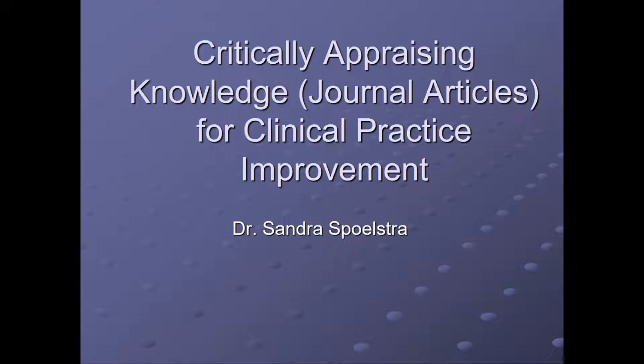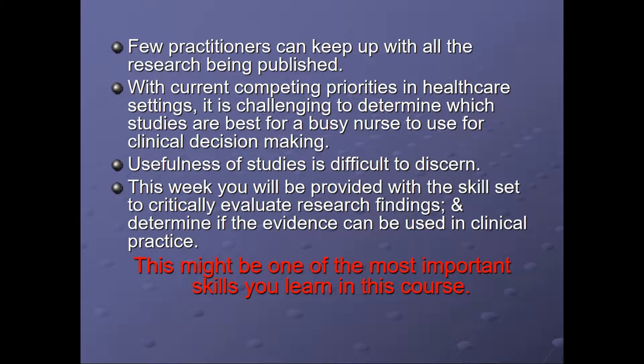This lesson is about critically appraising knowledge in journal articles for clinical practice improvement. Few practitioners can keep up with all the research being published. With current competing priorities in healthcare settings, it's challenging to determine which studies are best for a busy nurse to use for clinical decision making and quality improvement. Usefulness of studies in the literature is difficult to discern. This week you'll be provided with the skill set to critically evaluate research findings in journal articles and determine if the evidence can be used in clinical practice to make improvements.